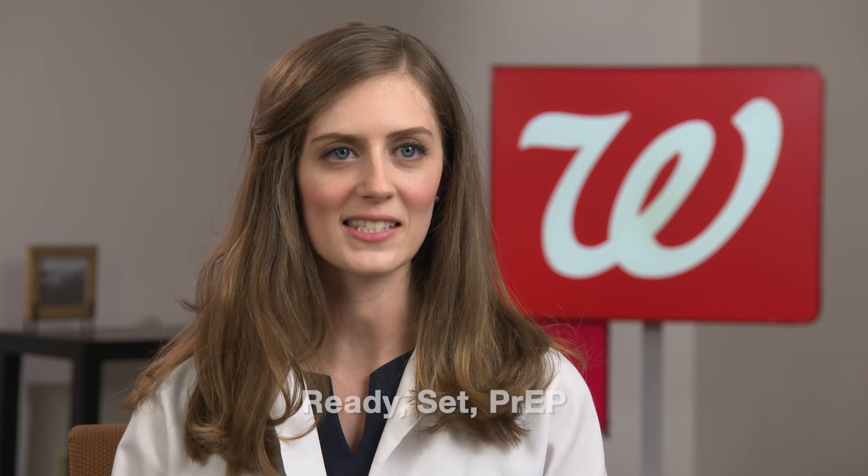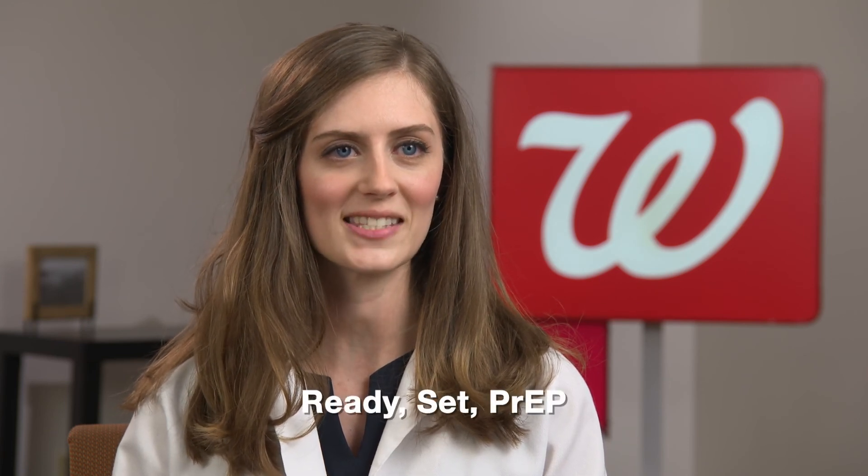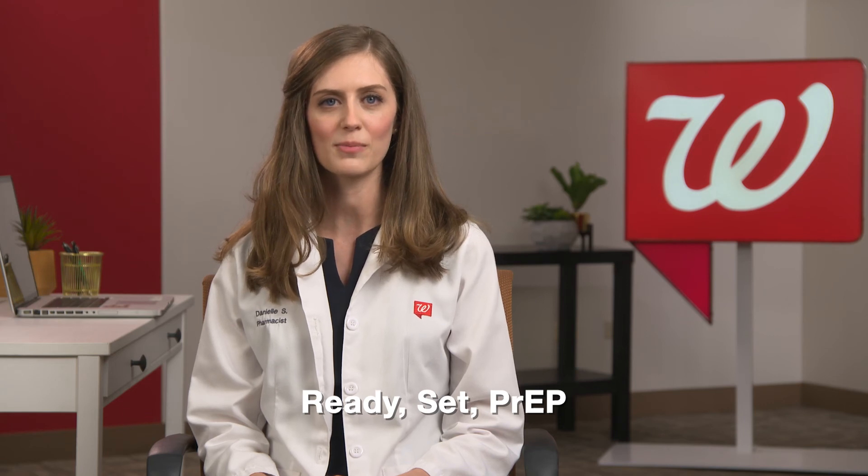In most cases, PrEP is covered by insurance. For those without insurance, the U.S. Department of Health and Human Services has established a national program, Ready, Set, PrEP, that makes PrEP available at no cost to people without prescription drug insurance coverage.